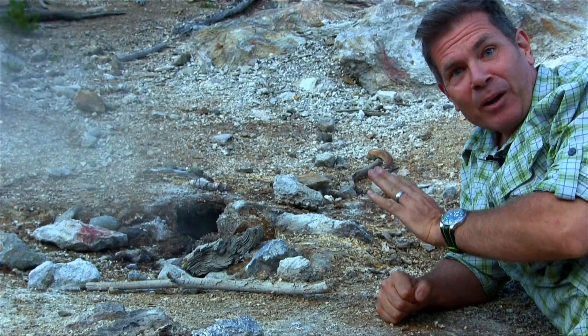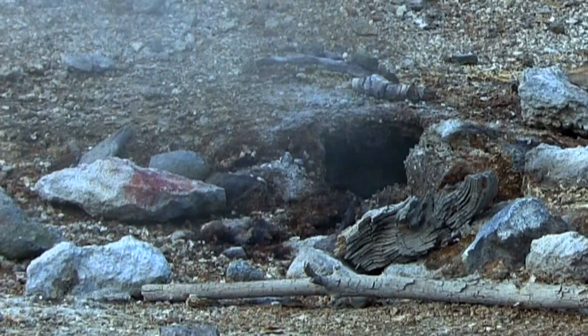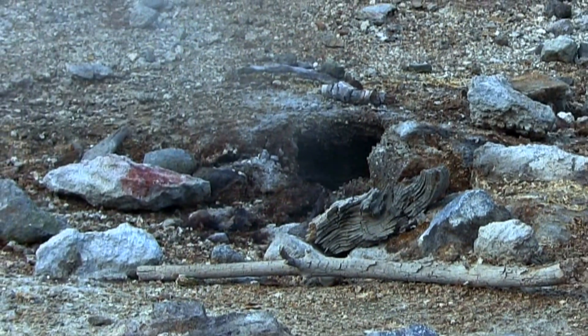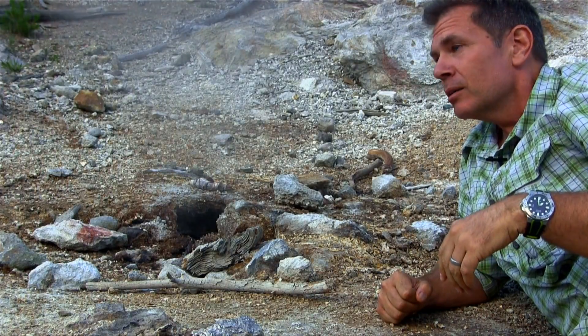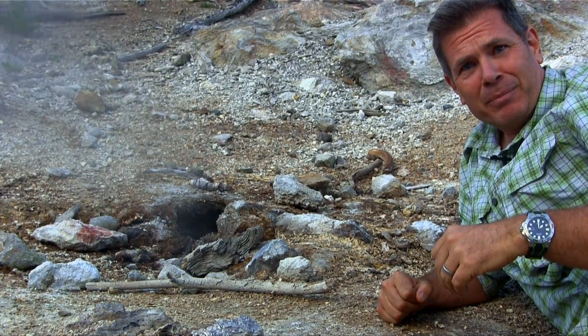This is what I love — when you can get right up close to one of these fumaroles. You can feel it, you can smell it. Ooh, there it comes right at you. Smells like I had something bad to eat for dinner.